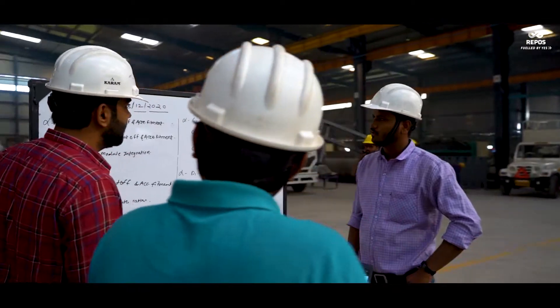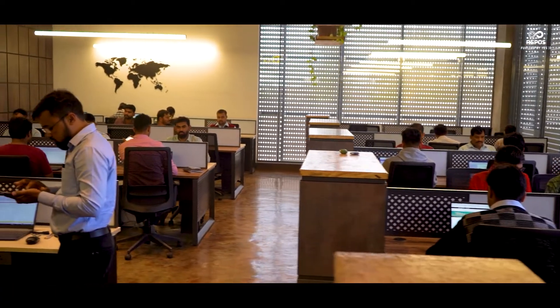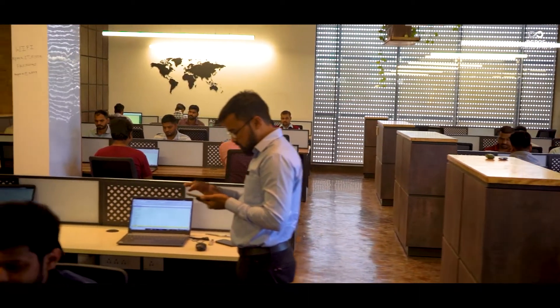A lot of ideation went into the making of this vehicle — a year full of trials and errors. But it finally feels great that we've now reached the beta project. For us, it's as good as a child getting into university.